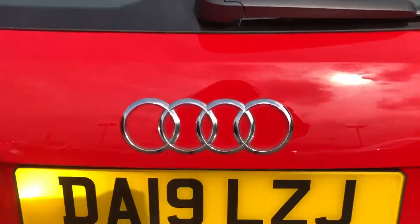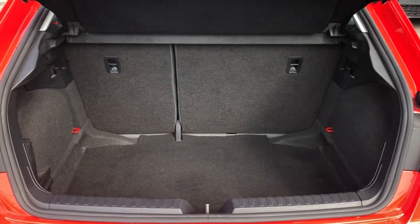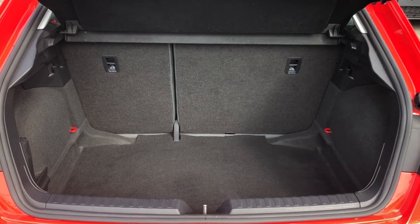As we make our way into the boot, it's all manually operated. There is plenty of space for a couple of suitcases, a small pram, or some shopping. If you do find yourself needing any more room, the back seats do fold down.